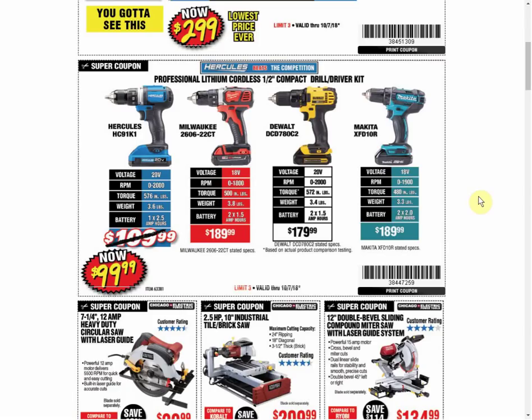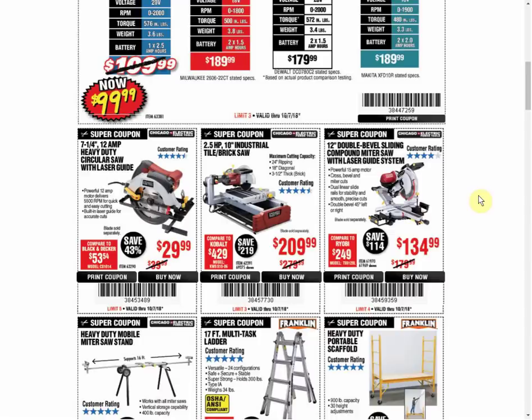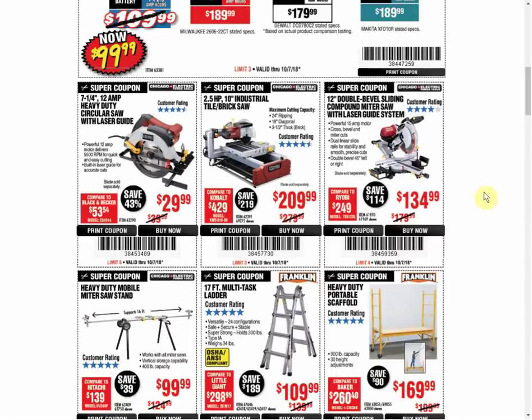The Hercules Drill at $99.99 - the coupons used to be $89.99, but the last two coupons have been $99.99, so that might be a new normal. The Circular Saw is always the same price and it's the only coupon available. The Brick Saw is the only coupon available; some coupons are $199, some are $219.99, so we're right in the middle of potential prices on that one.